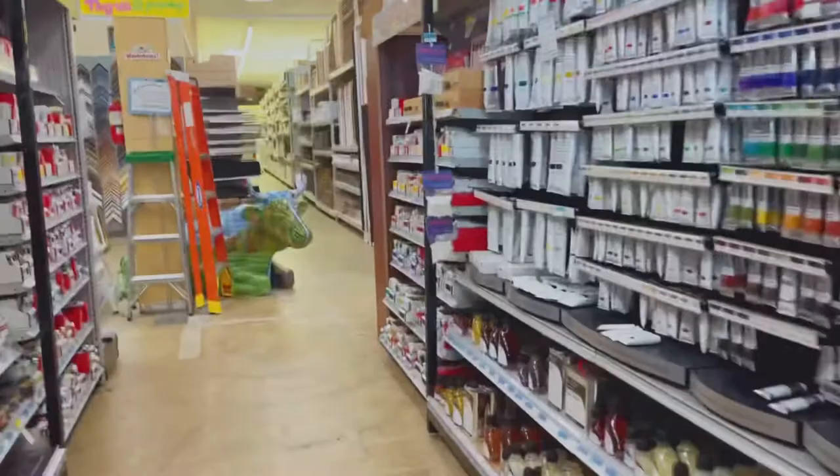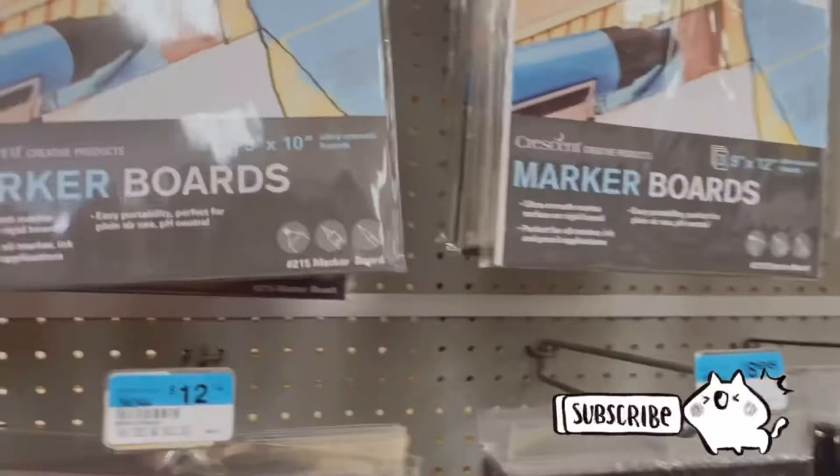My daughter actually made fun of me because she couldn't understand why I was so excited. I'm like, Tiana, this is the equivalent of a fidget store for you. But anyways, if you are new to my channel, my name is Tania Lopez, and I'm the artist behind Art Y Son. And if you are a returning friend, thank you for coming back. I truly appreciate your visits every time.